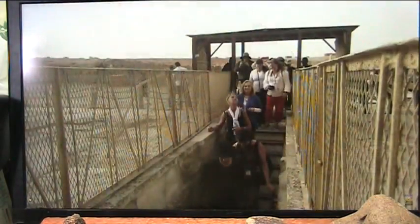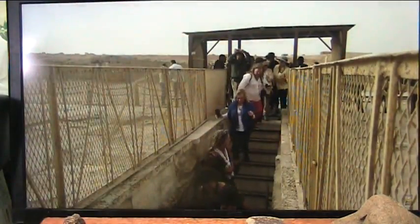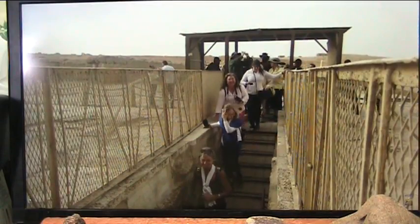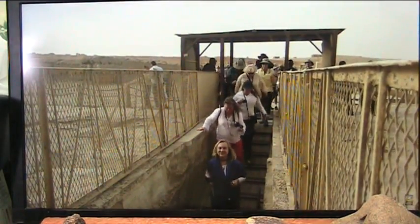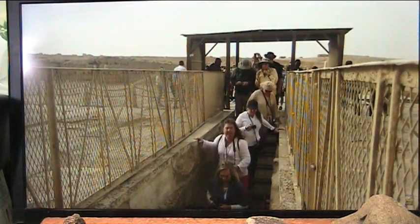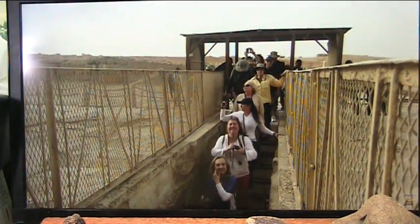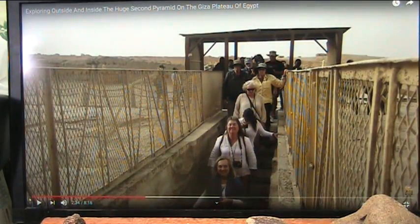Here again you can see some sections of the casing stone, and here is the group entering inside of the second pyramid. The internal arrangement in terms of hallways of the second pyramid is completely different from the Great Pyramid, and the same can be said for the third pyramid as well. They look like they're having a great time. To be up close and personal like that — that's pretty interesting.